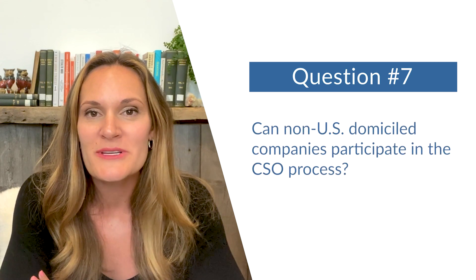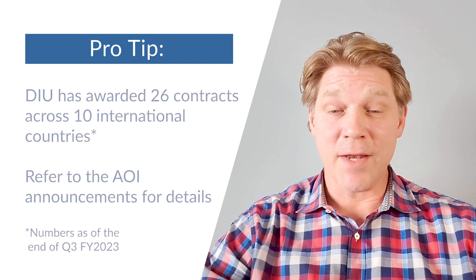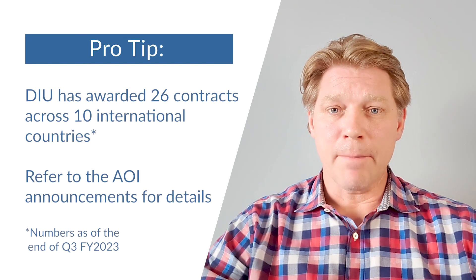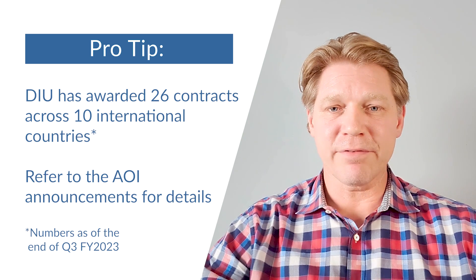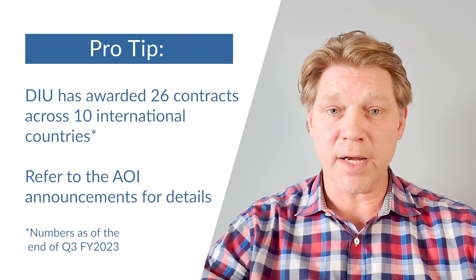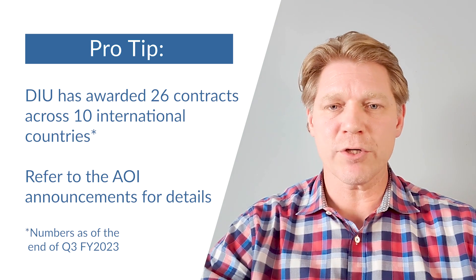Question number seven: can non-U.S. domiciled companies participate in the CSO process? They can, and we encourage them to. In fact, many of our projects allow foreign participation. In a handful of cases we aren't allowed to take foreign companies, but in those cases we'll let you know in the AOI, so be sure to check that closely.